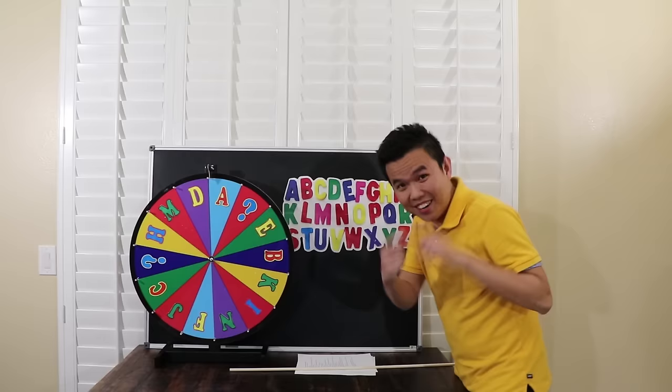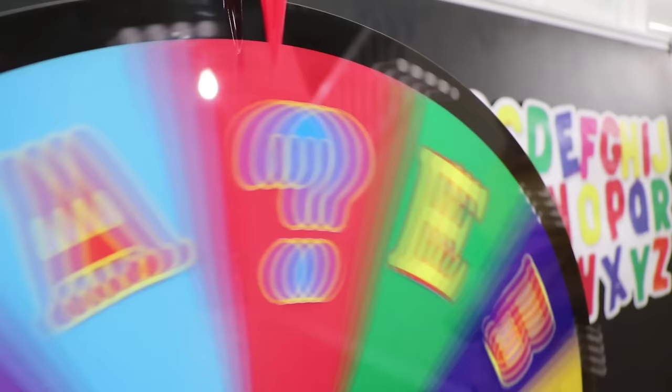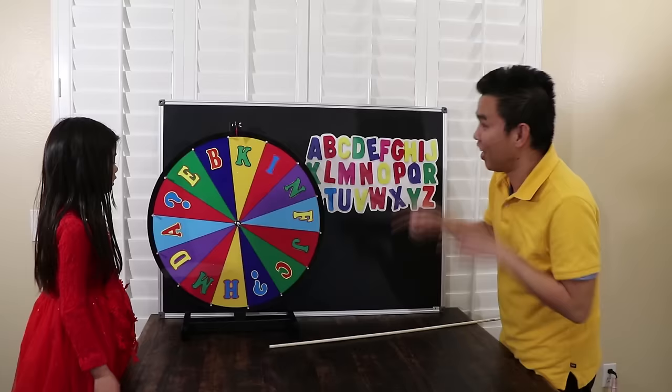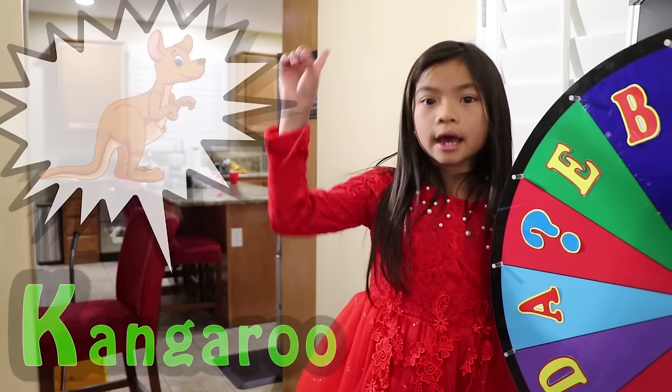Come here. I'm ready, teacher — do it! Wow, it stops at letter K. You have to say three words that begin with K. Hmm, K… Kangaroo, Kiwi, and Kite! Good job, Emma. Kangaroo, Kiwi, and Kite all begin with K. Now it's the second round.